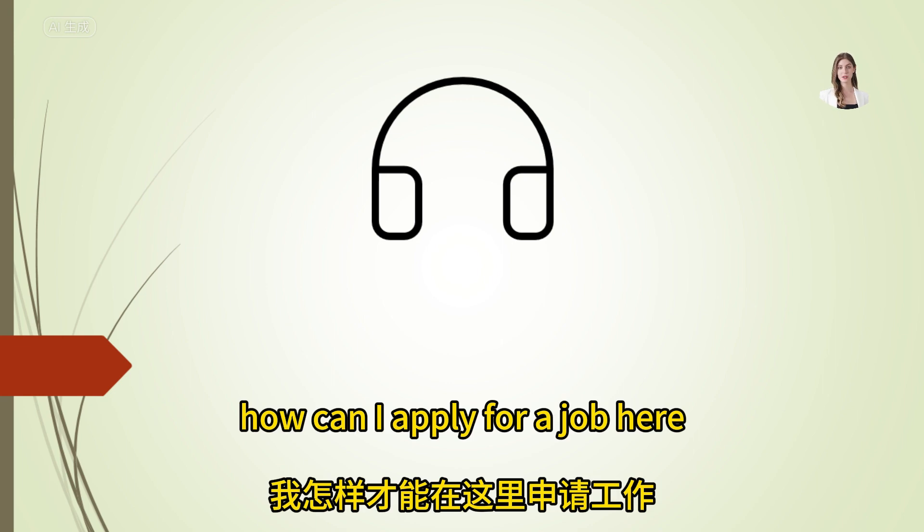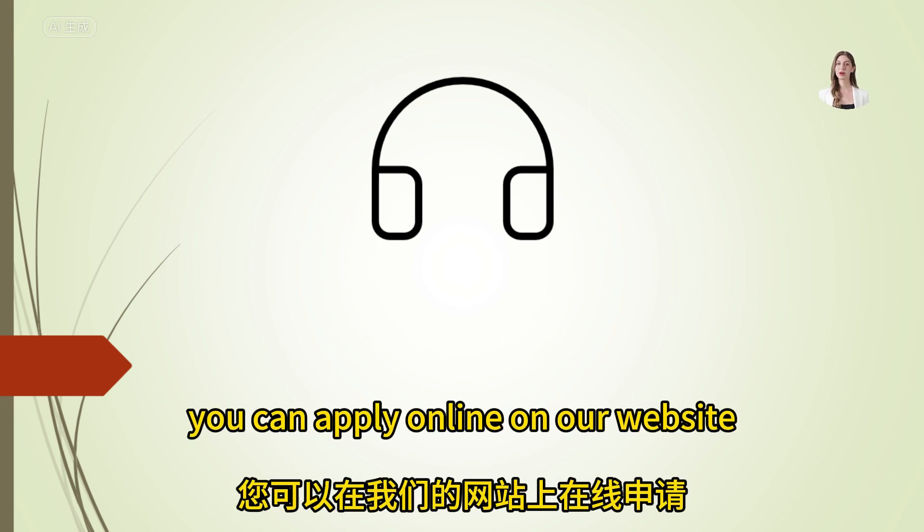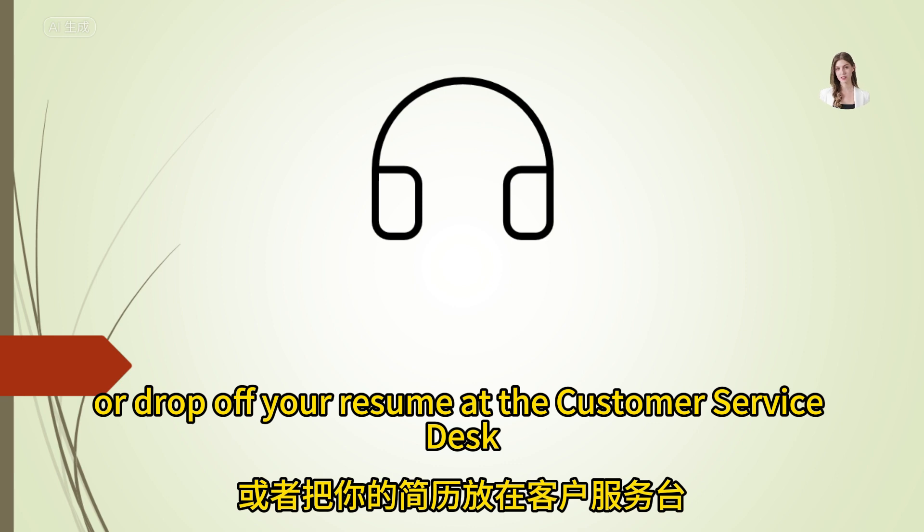How can I apply for a job here? You can apply online on our website or drop off your resume at the customer service desk.